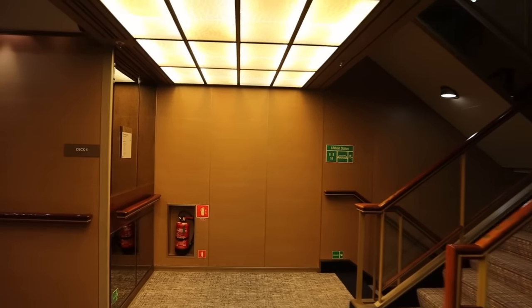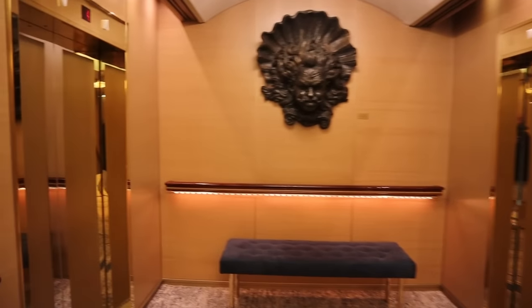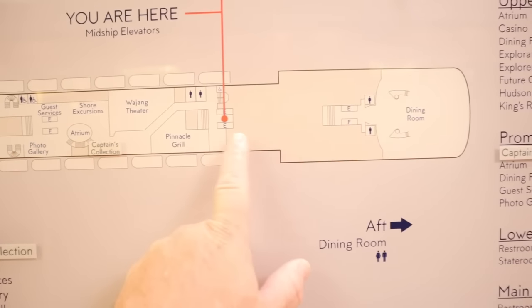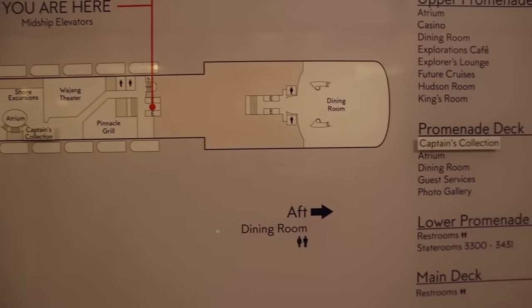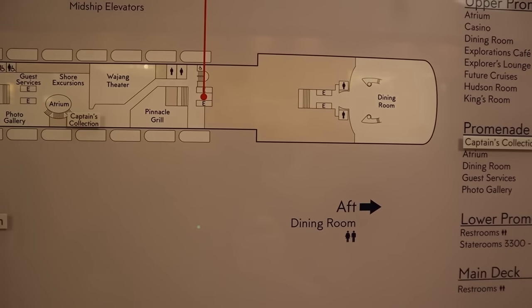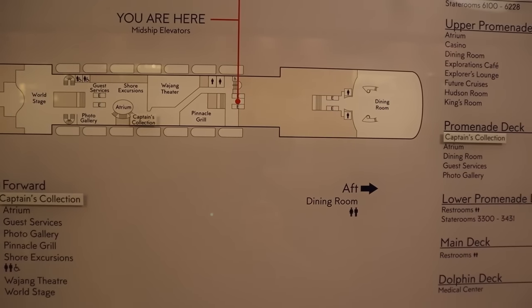Now we are midship on deck four, but midship on deck four is where the tour on this level stops. As the map shows, this area is all galley going to the main level of the dining room. So we're going to go up one level, all the way back to the front of the ship, and start again on deck five — the upper promenade.